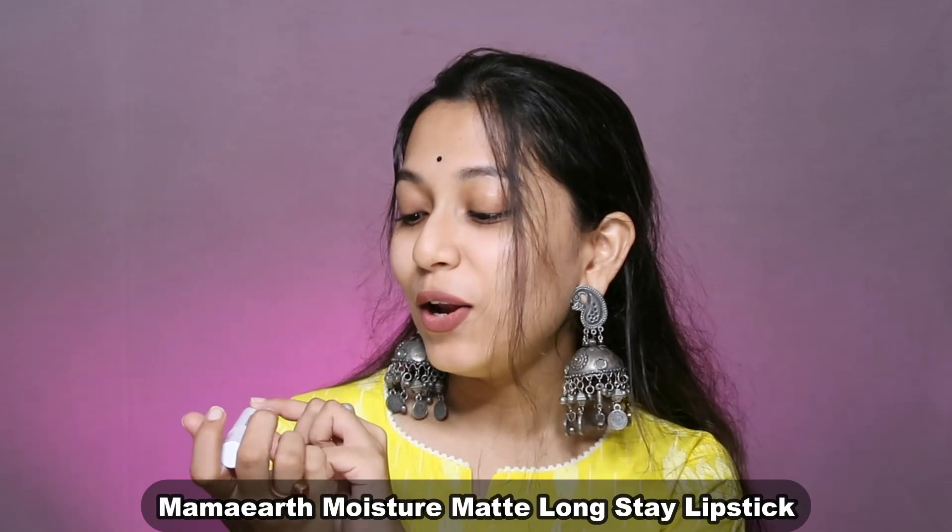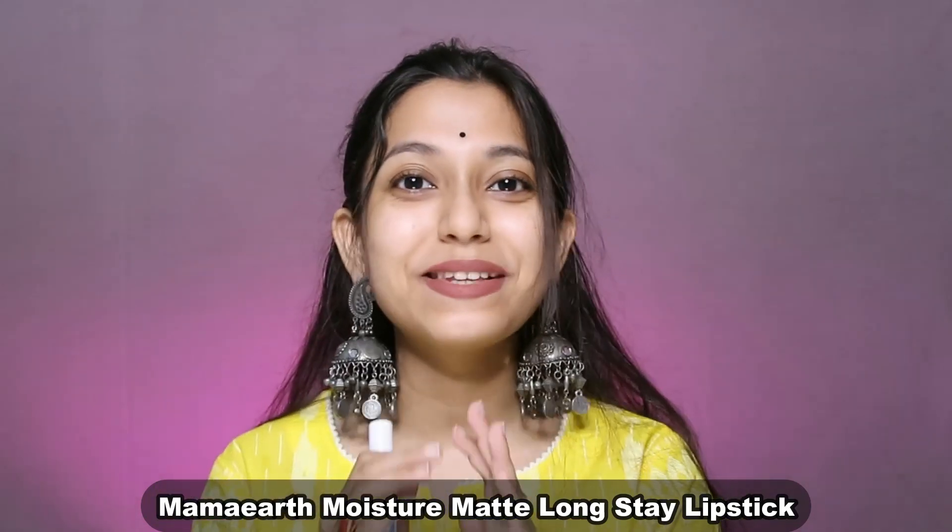But first, I want to tell you that today's lipsticks are all from one single range — that is the Mammar Moisture Matte Long Stay Lipstick. I like this lipstick so much. I have already shared a full detailed review with you. If you haven't seen it, you can check it out. But today's video is going to be my second review after using it for a really long time.